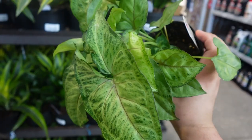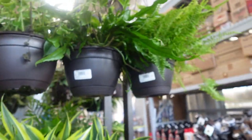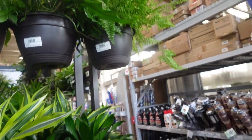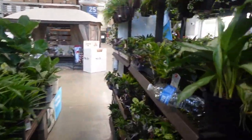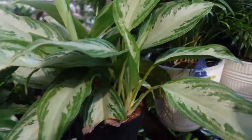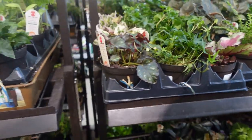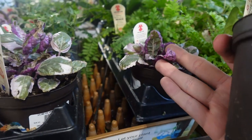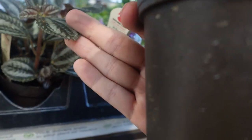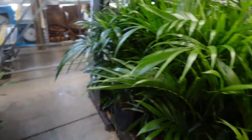Over here they have more hanging pots — they have heart leaf philodendron, kangaroo paw fern, this other cute fern, and dracaenas. Look at this silver bay aglaonema, schefflera, tradescantia, lemon button ferns, rex begonias, ivies, crotons, waffle plant. This one is the pilea — super cute — but nope, not the one that I'm looking for.